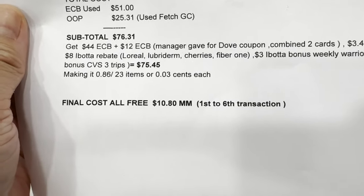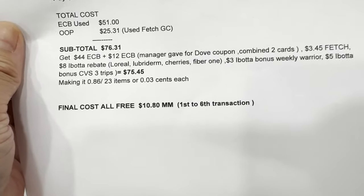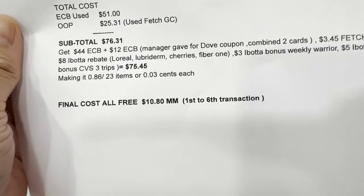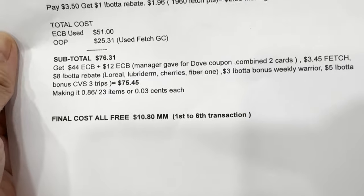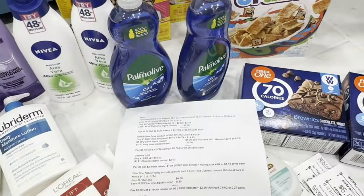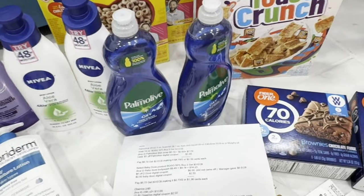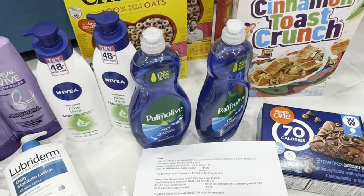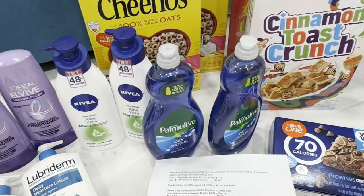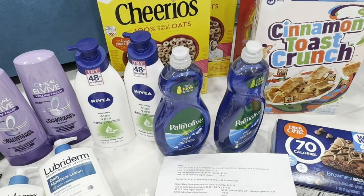My final cost across the second, third, fourth, fifth, and sixth transactions is free plus a $10.80 money maker — an awesome deal, even though my out-of-pocket on the last transaction was high. I used my Fetch gift card across all transactions. Thank you so much for watching, and have a blessed day everyone!